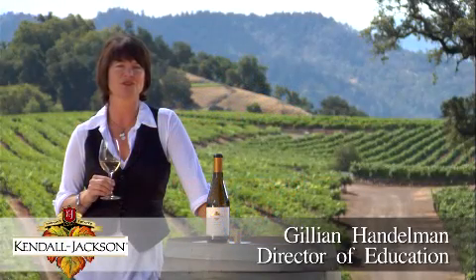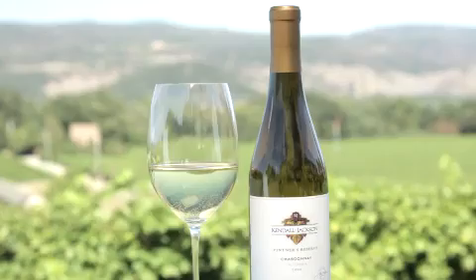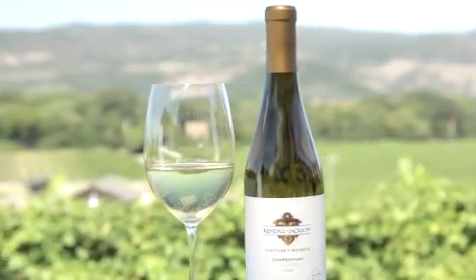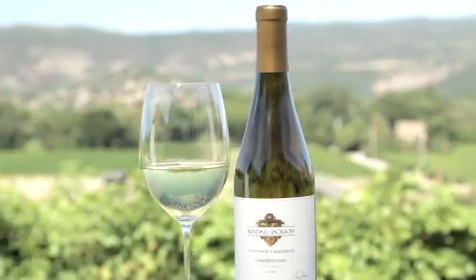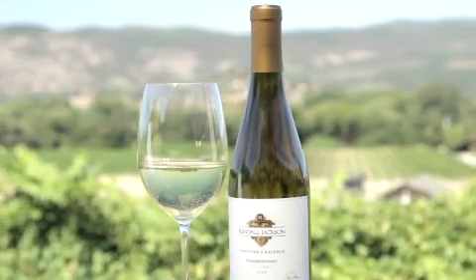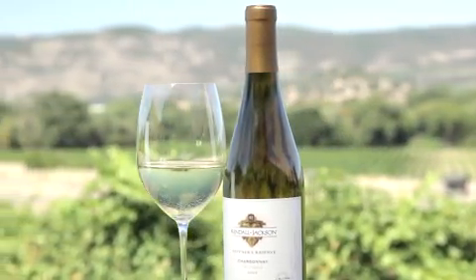Our Kendall Jackson Vintners Reserve Chardonnay is an American favorite. For us, it's all about intense fruit flavors, always 100% Chardonnay. This wine is a true expression of the grape's vibrant flavors and pure varietal character.